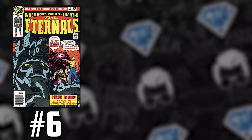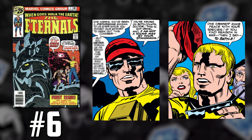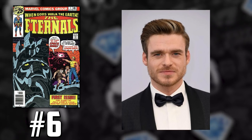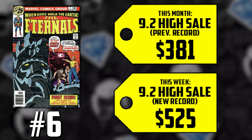Now we're at number six with some Jack Kirby goodness — first partial team appearance of The Eternals and first appearance of The Deviants: Eternals number one. With November fast approaching, this movie is coming out in just a few months. Members are trying to secure what spec they can. For a 9.8 that you can secure for under $4,000, there's some potential — it's the first appearance of Icarus, one of the main characters, played by Richard Madden, known as Robb Stark from Game of Thrones. A 9.2 this month went for $381, up 38% in a couple weeks, now selling for $525. The 9.4 earlier this month was going for $600.